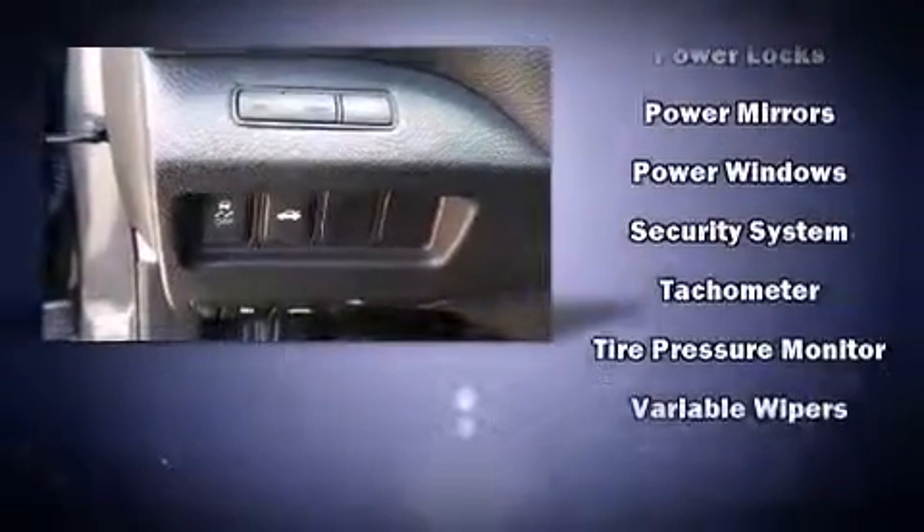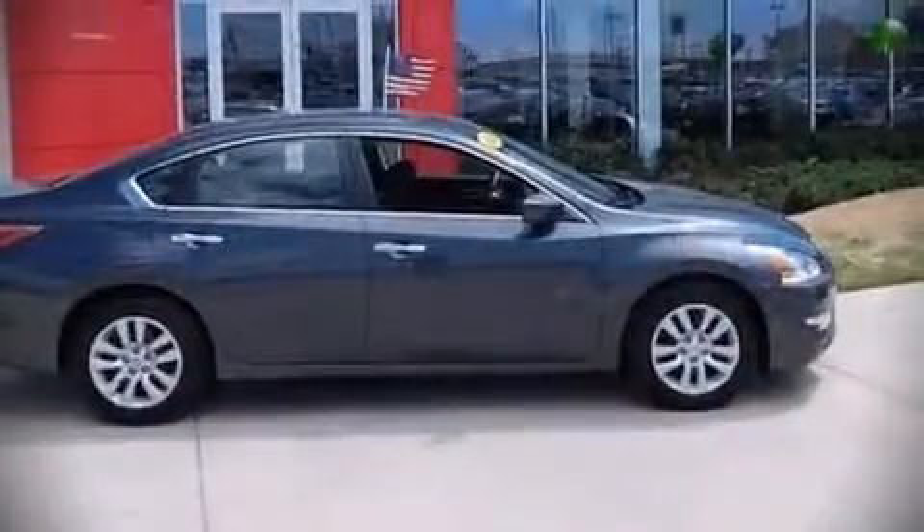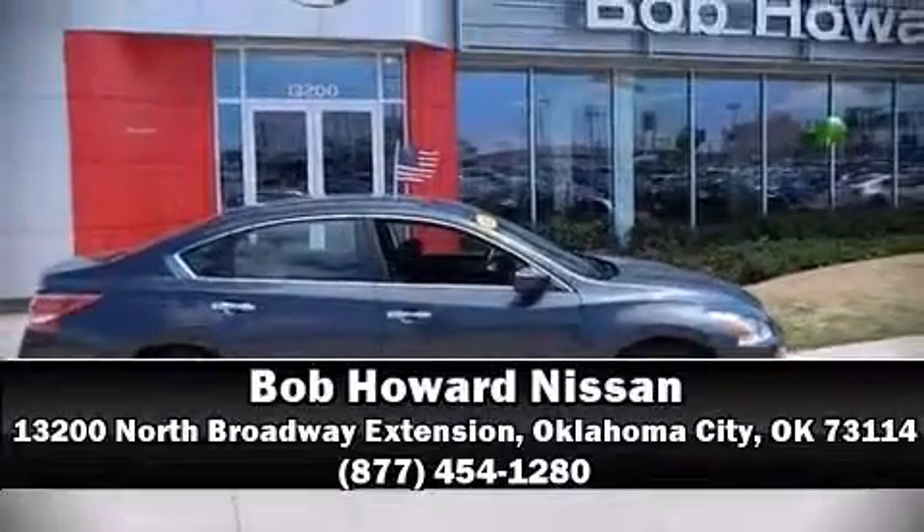The Carfax report details information related to past owners and service records. Our knowledgeable sales staff is available to answer any questions that you might have — we are here to help you.